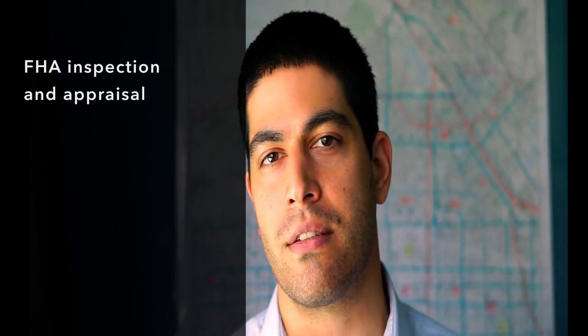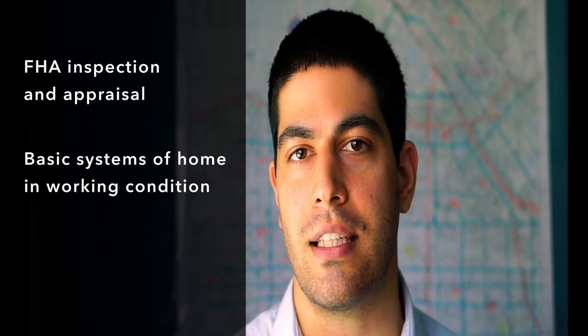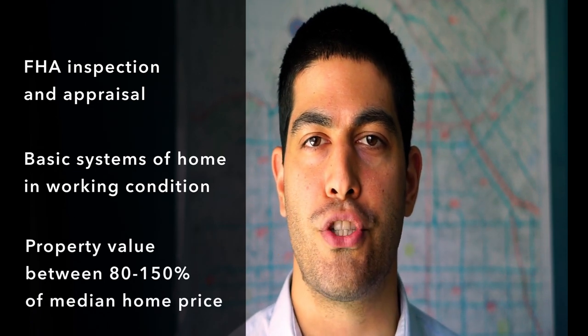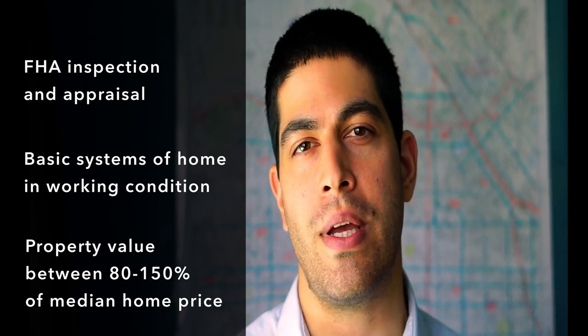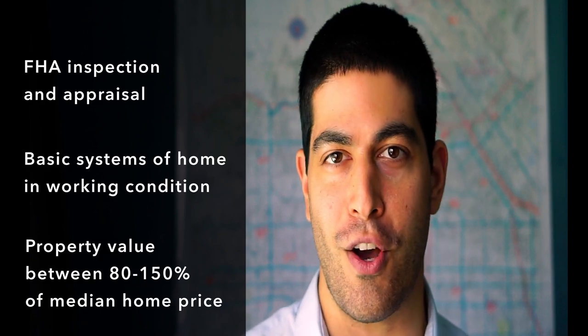It's important to note that not every home qualifies for an FHA loan. Typically an FHA inspection and appraisal is done on the property, and all basic systems — electrical, gas, and plumbing — must be in working order. Also, the appraised price should be 80% to 150% of the median home value in the area, so you wouldn't be able to qualify for a super luxury home and pay only 3.5% down.